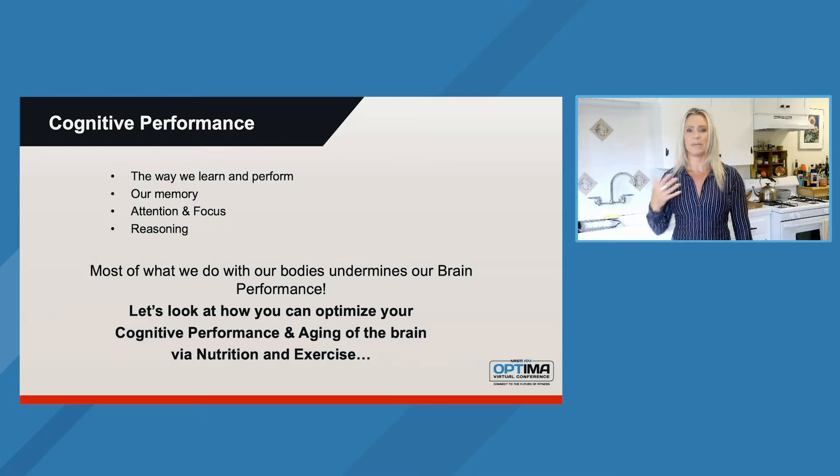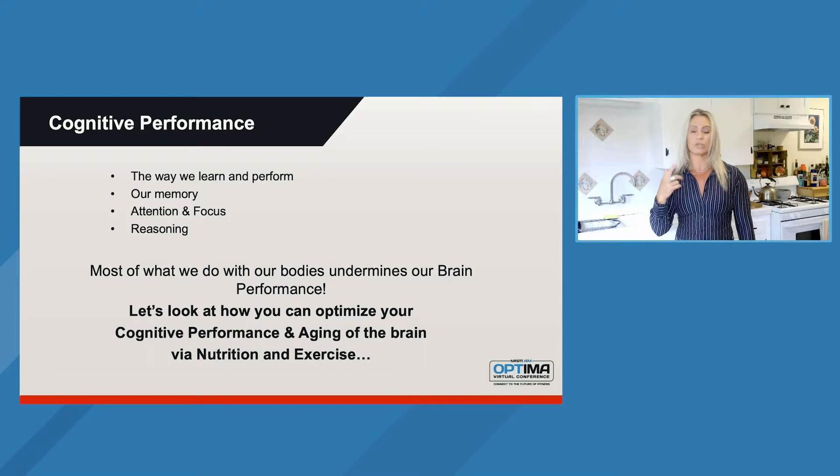So when I say cognitive performance, what does that mean? It may mean something different to all of you, but what I'm talking about is the way we learn and perform. When we're doing anything athletic and movement, we have to learn — our body movement is a learning pattern. And we have to perform at our optimal level, especially when we're looking at athletes. All of us have an inner athlete, and we need to make sure that our brain can function at its highest capacity to take us to that level.